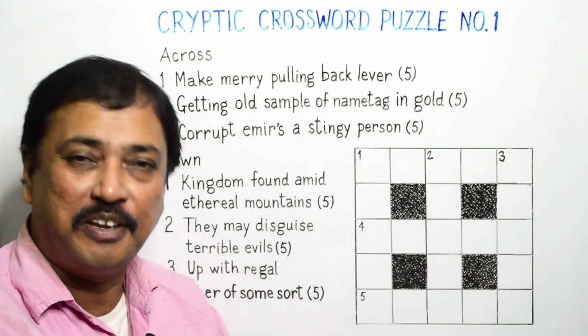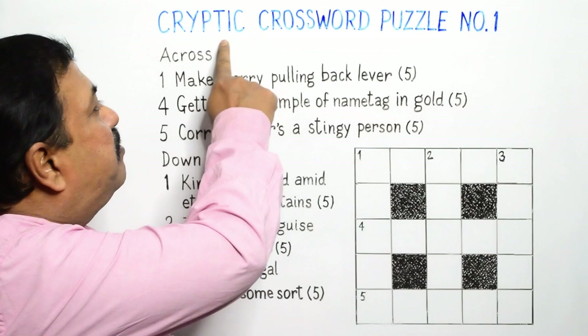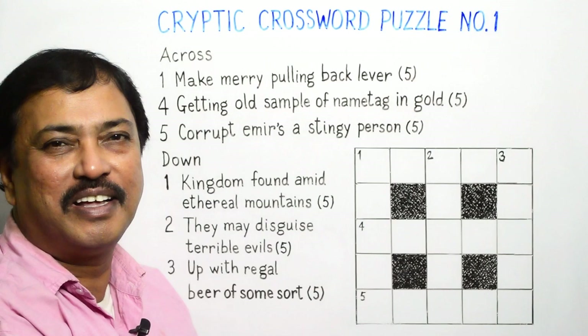Hello viewers, Rahmat here, welcome back. This is our fourth episode. We have named this episode Cryptic Crossword Puzzle No. 1.